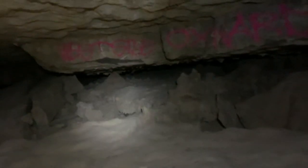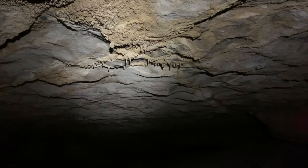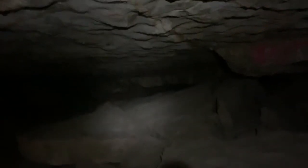It goes further back that way — let's go. As you guys can see, this cave kind of follows the bedding of the rock layer, and we have some miniature stalagmites and stalactites forming. You can see them at the top there, over there, and then at the bottom over there, but it opens up more back there.